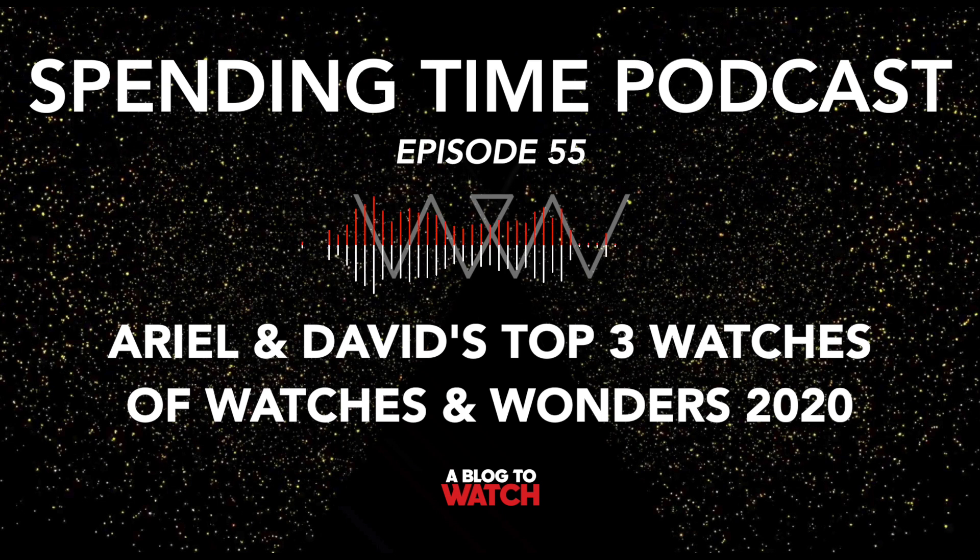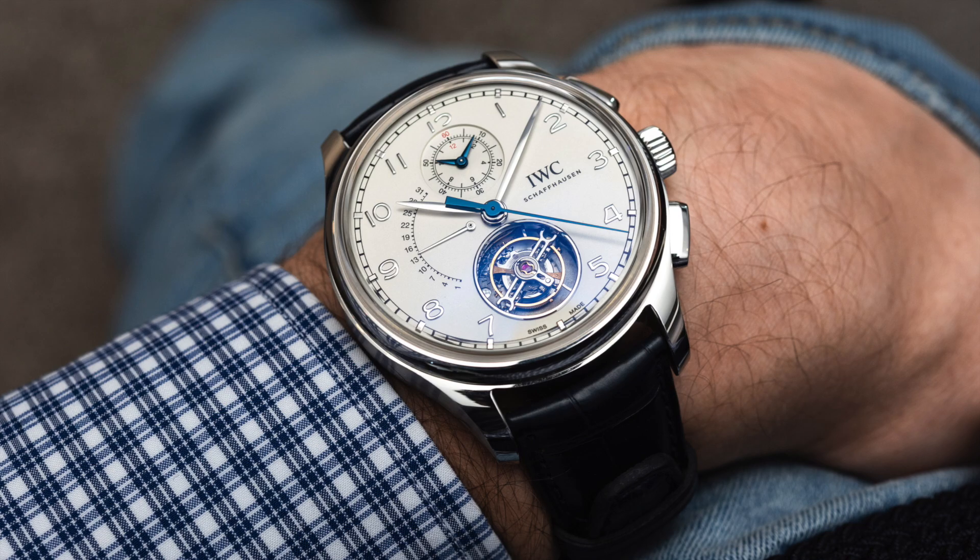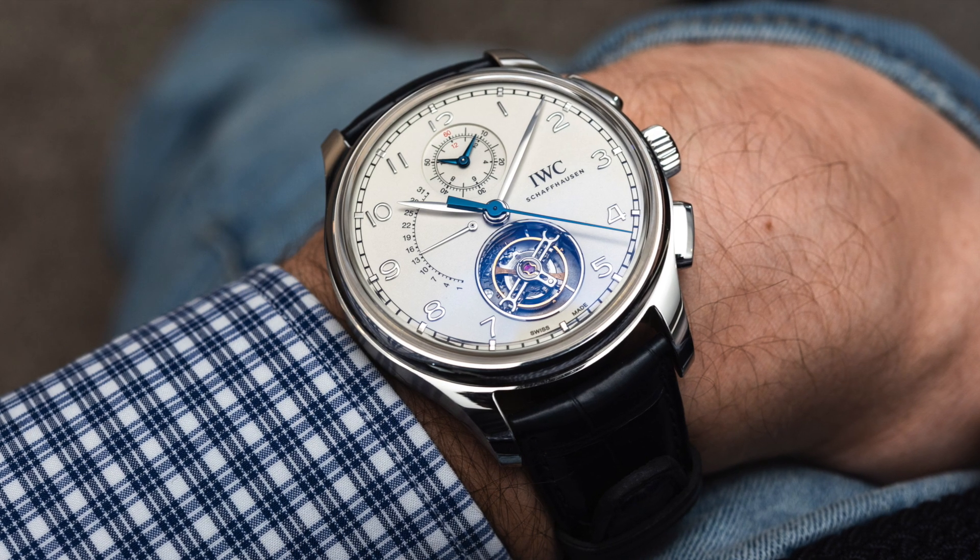To protect the investment of customers makes sense. Switching to the IWC Portugieser Automatic 40 at the other end of the affordability spectrum — David was really impressed. The first impression when you walk up and pick it up was very positive, and the more you look into it, the more it proves itself. It's still seven grand, so not cheap at all, but it has an in-house movement — the 82,000 series with the Pellaton winding, ceramic components, and a big chunky rotor. It's a great-looking movement.